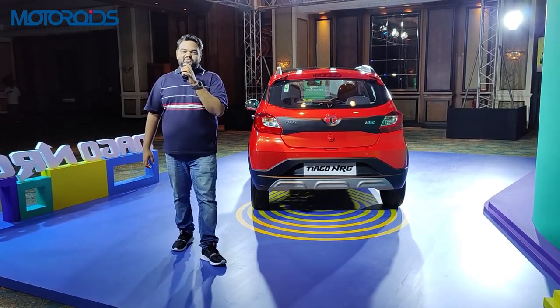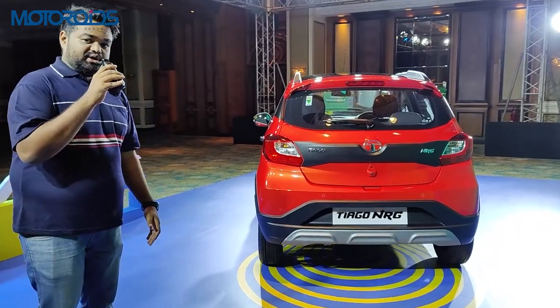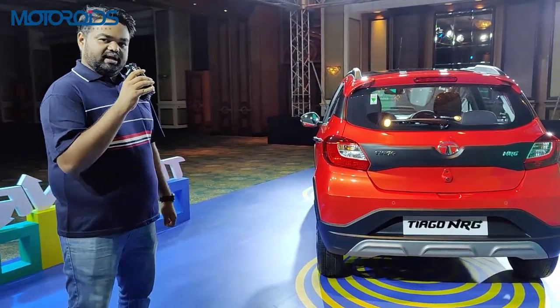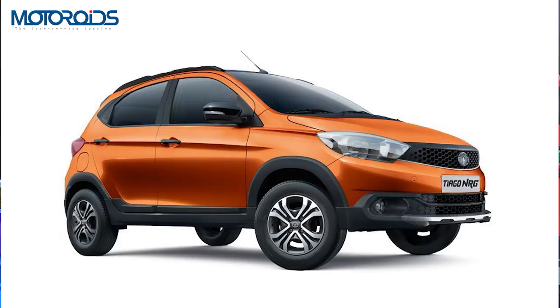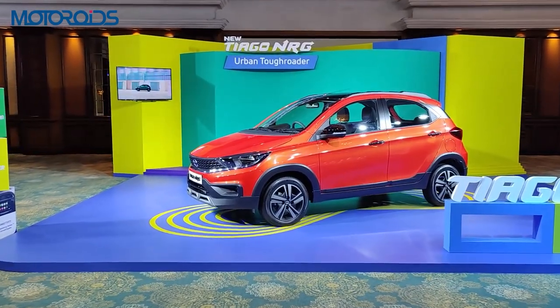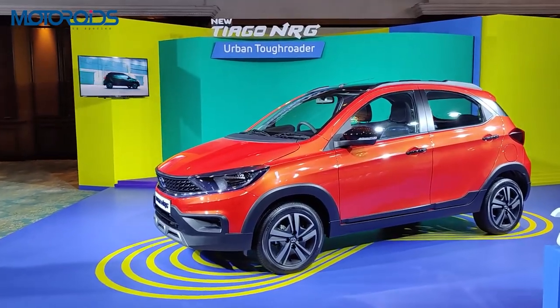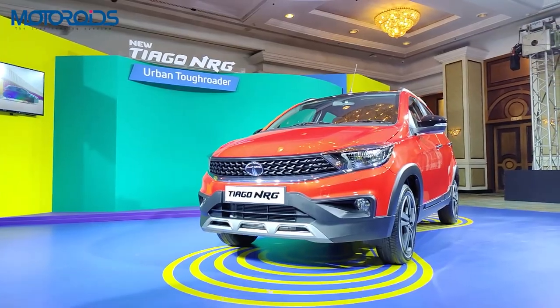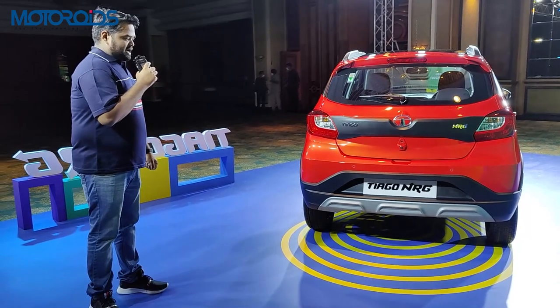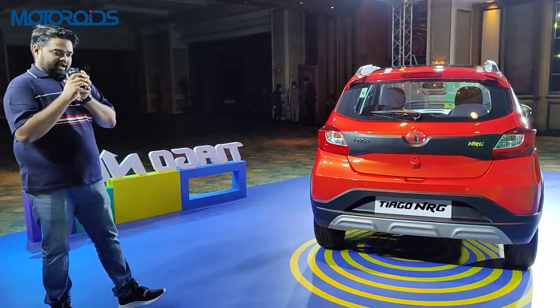Hello and welcome to Motorrides. My name is Vipul, and in this video we're going to take a look at Tata's urban tough roader, the Tiago NRG. The Tiago NRG was launched in 2018, and after the BS6 norms were introduced the production of the NRG had stopped, but Tata has relaunched the NRG. We're going to take a quick walk around the car and show you what the changes are.